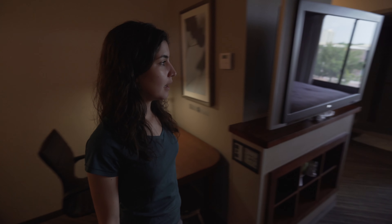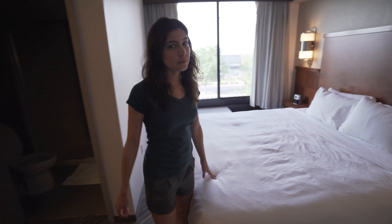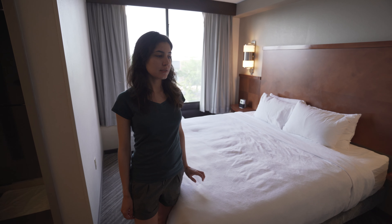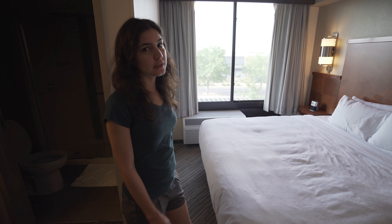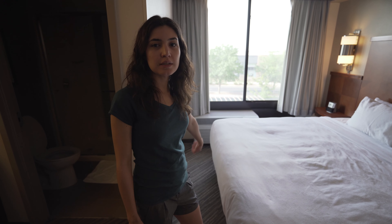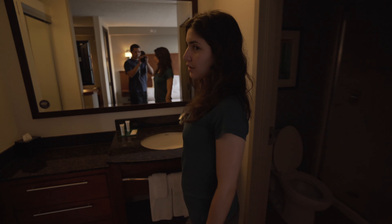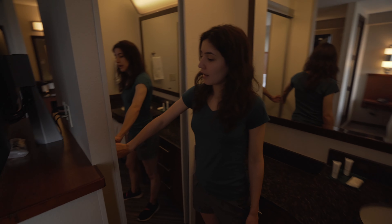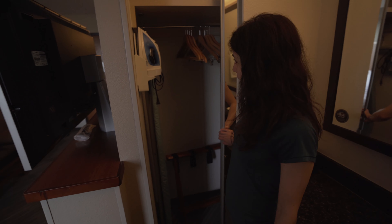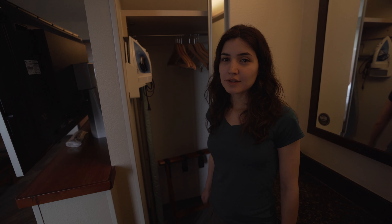There's a desk area and a king-size bed — just really comfortable. I really enjoyed sleeping here last night. We're right across the street from a shopping area so you can easily walk to it. The restroom is nothing fancy, just regular, and we have a sink and a closet with an ironing board and everything. That's our room.